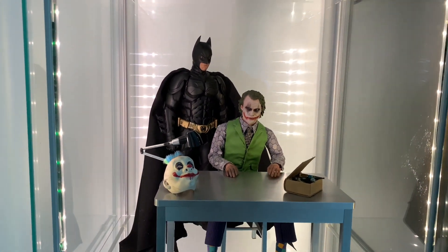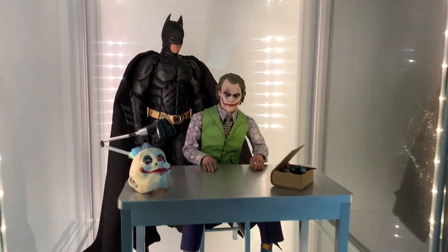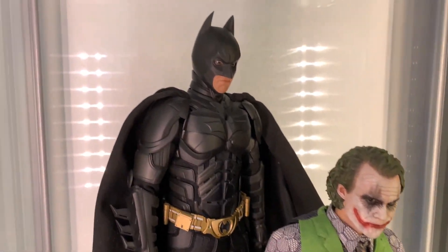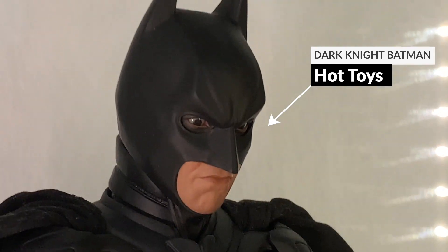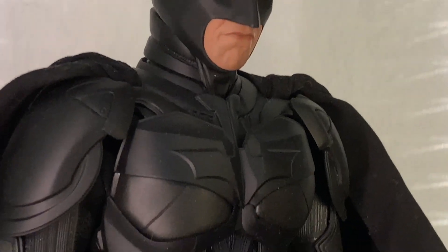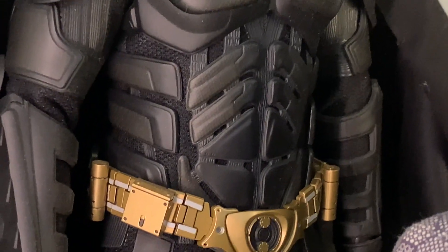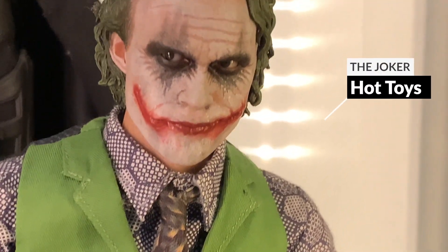Moving on to Batman and Joker — in fact Joker was one of the first Hot Toys figures I actually purchased. I remember looking at him on Google and just couldn't believe he was a figure. And when I got the two together with Batman here — Christian Bale as Batman, obviously Dark Knight Rises — just amazing armor. I love how it all fits together with all the different textures.